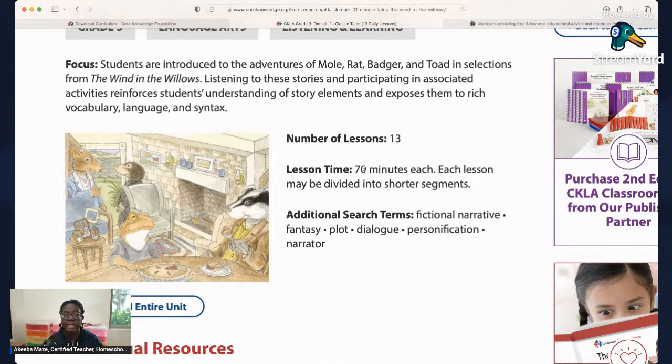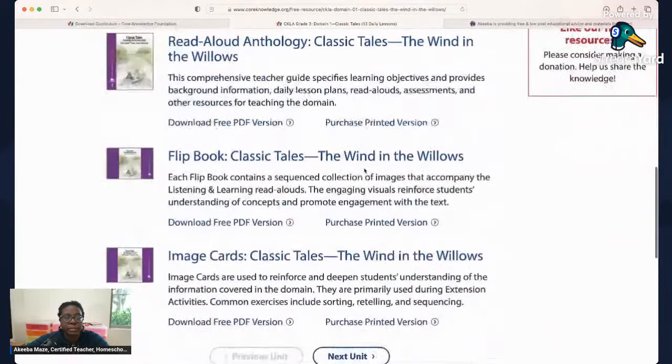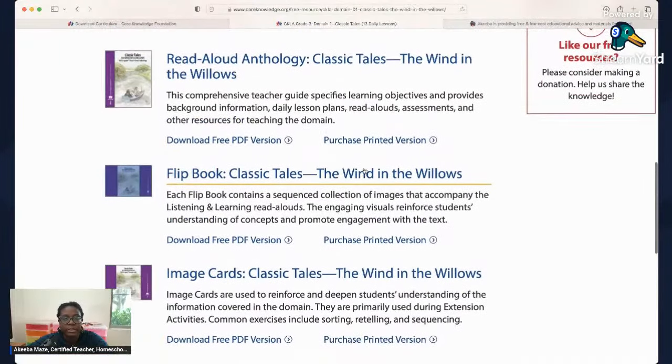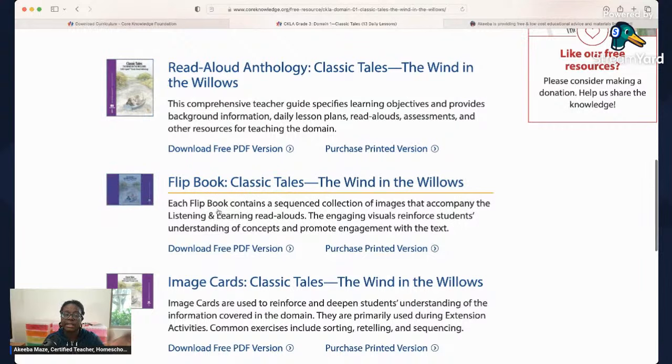The second part of each lesson — called the extension — most homeschooled children won't need, because it covers things like extra vocabulary that involved parents would typically already address. Going down, you'll see individual resources. You used to have to enter your email, but now you don't. For kindergarten through third grade you'll see three books: the teacher's guide, the flip book, and the image cards. I'll show you exactly how to use each one.